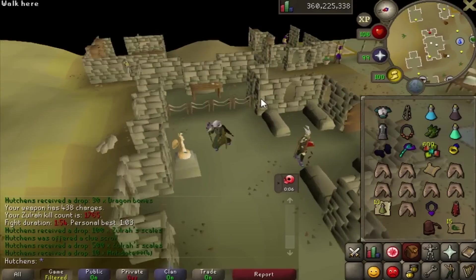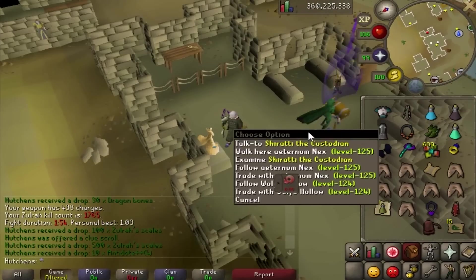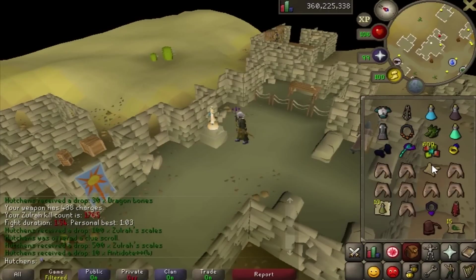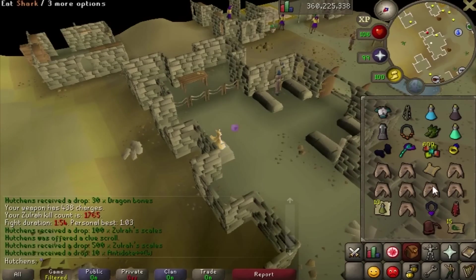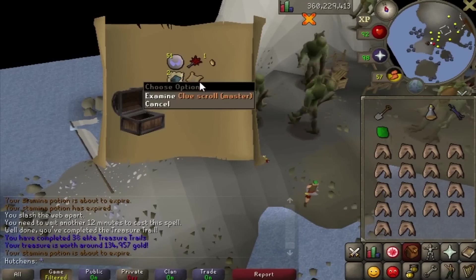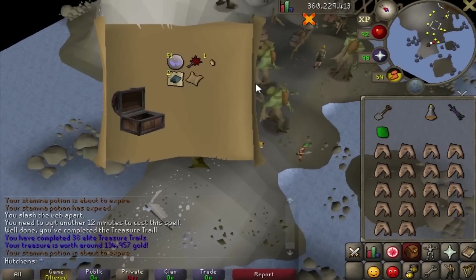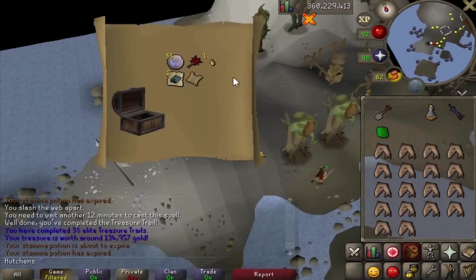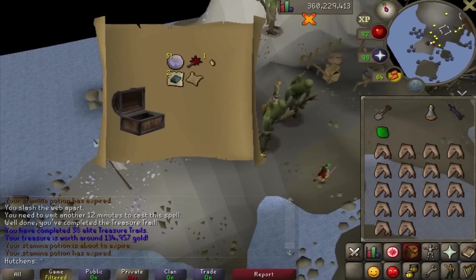I just got an elite clue from Zulra. I'm actually going to do this because I need it for my 200 clue goal - I think it's the wieldable clue scroll you get from doing 200 elites. Either way I'm going to be doing 200 of these before I actually start master clues, because you can actually get master clues from clue scrolls. Speaking of master clues, I actually just got one from this elite - it's pretty crazy because I haven't gotten any unique rewards from any elites for the past five or six.